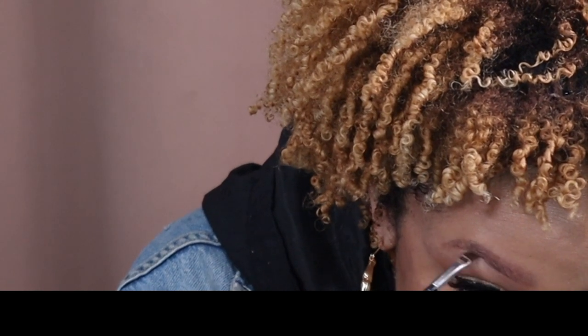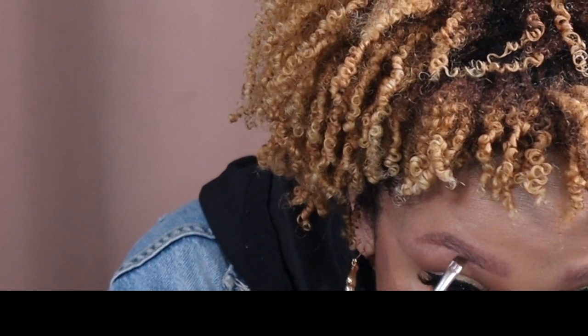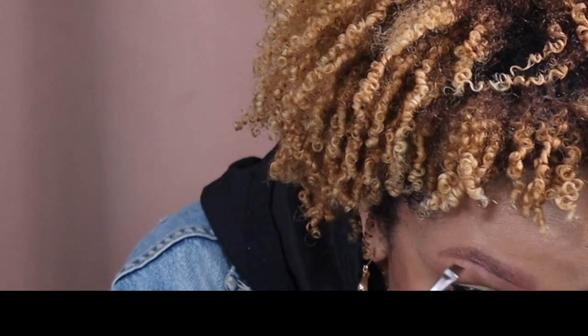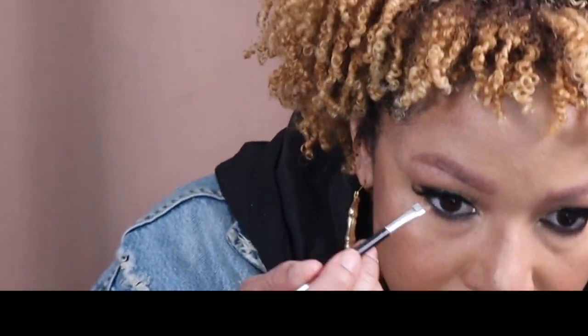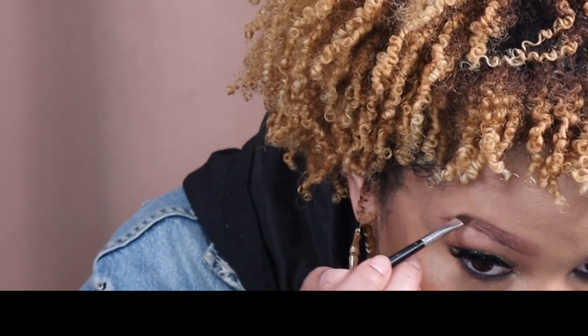So back to the main event — these eyebrows. What I like to do after everything is take the powder. I mix the two, but actually I start with the dark one at the bottom and just trace my brow, putting it on the bottom and the top.